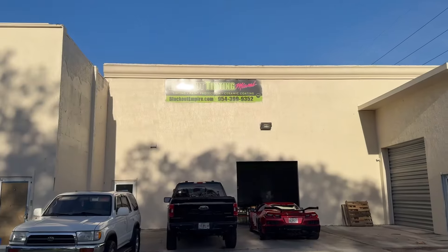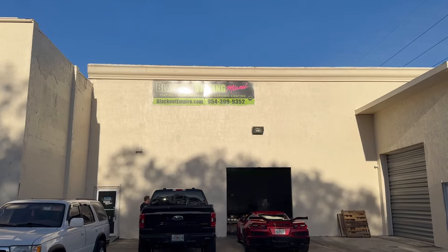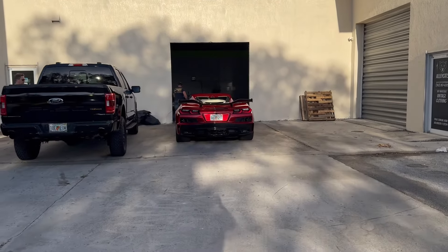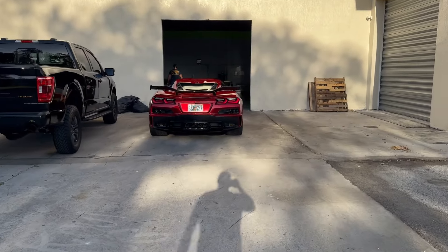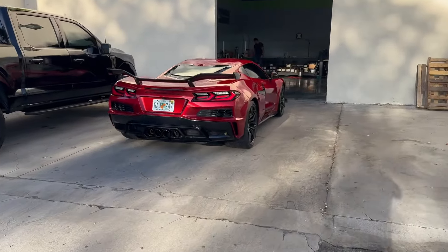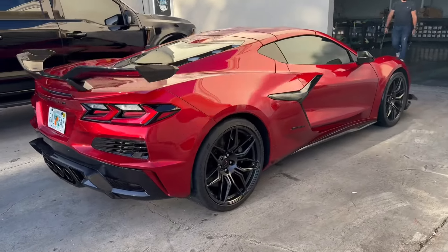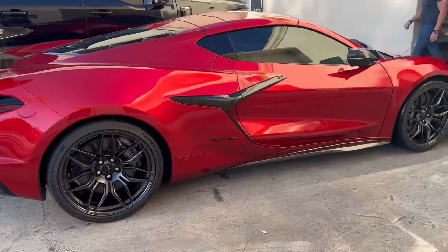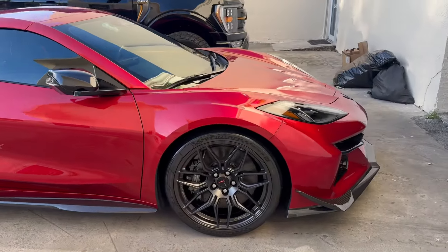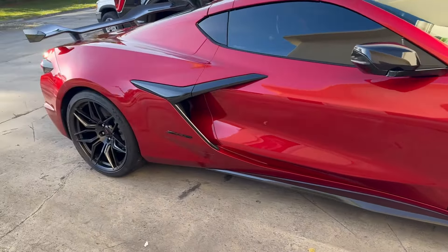Here we are at Blackout Tinting with Justin from Horsepower Obsessed. We're gonna be taking over this Red Mist Z06 that they did a full Xpel treatment on - man, that looks fantastic, that looks really really good. We're gonna be taking this car over to the supercar show. It is a carbon ceramic brake Z07 package with the carbon fiber - man, that looks good.